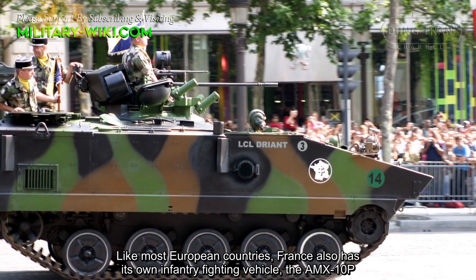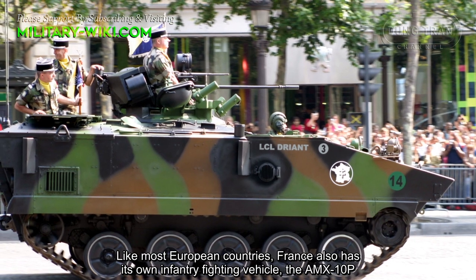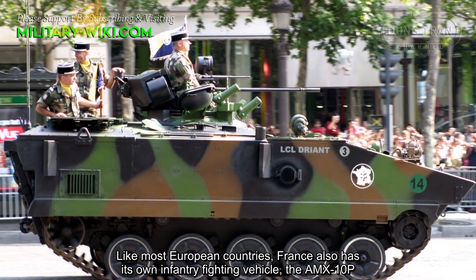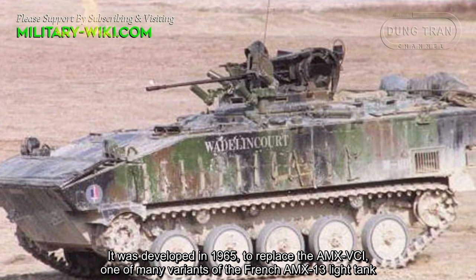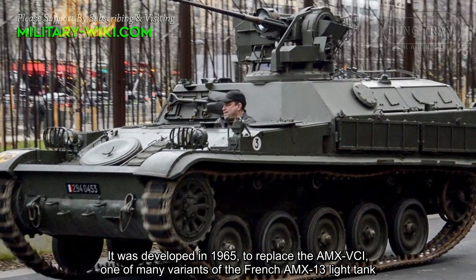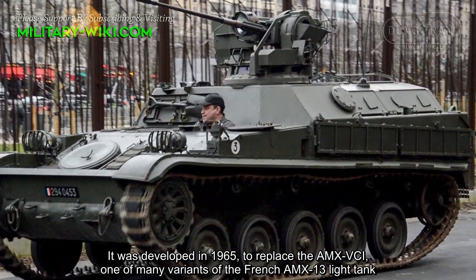Like most European countries, France also has its own Infantry Fighting Vehicle, the AMX-10P. It was developed in 1965 to replace the AMX-VCI, one of many variants of the French AMX-13 light tank.